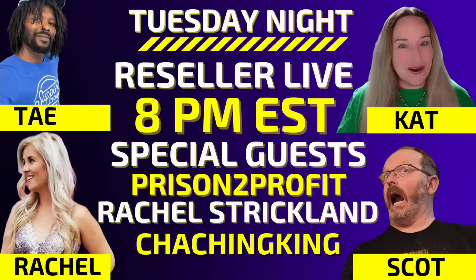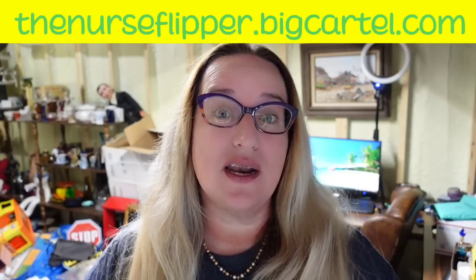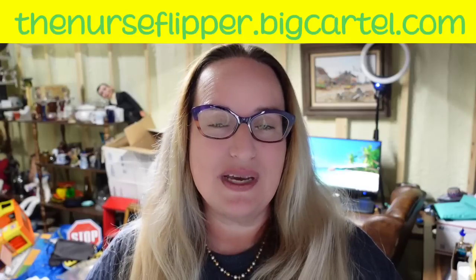That is everything — I hope you enjoyed it. Don't forget tomorrow night I'll be live with Tay Prison to Profit as my special guest co-host, joined by Scott Cha-Ching King and Rachel Strickland, as Julian is out of town for the $127 sale. Every Tuesday night at 8 p.m. we do a live podcast answering your questions. Wednesday will be my high-dollar what-sold video. Check out the master classes on my Big Cartel site — this week is selling on multiple platforms.